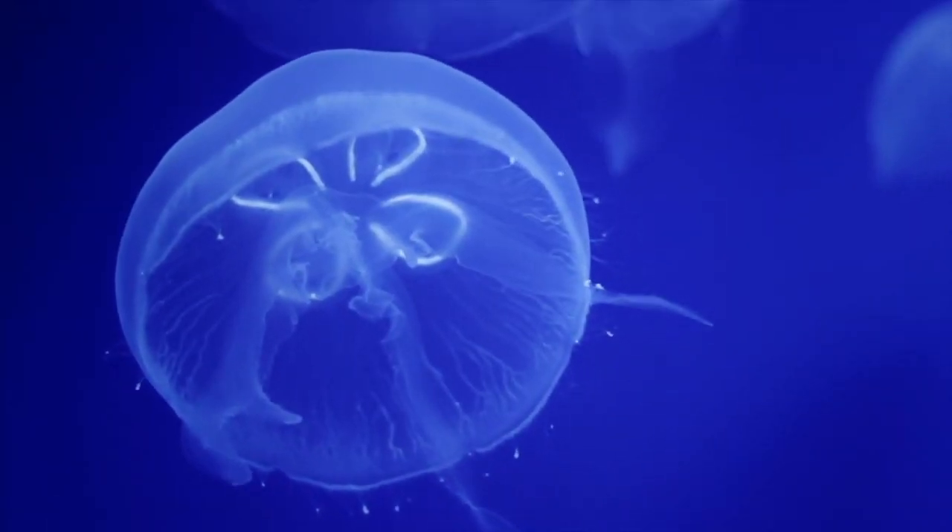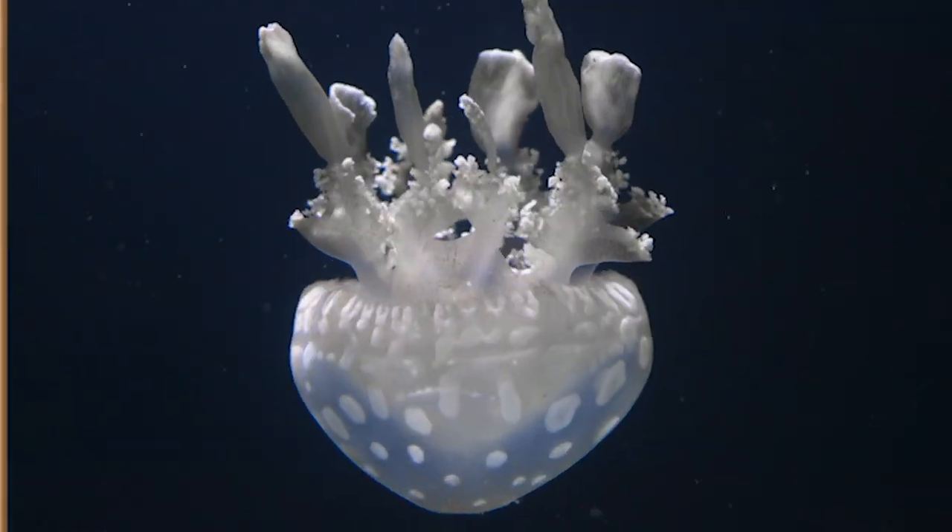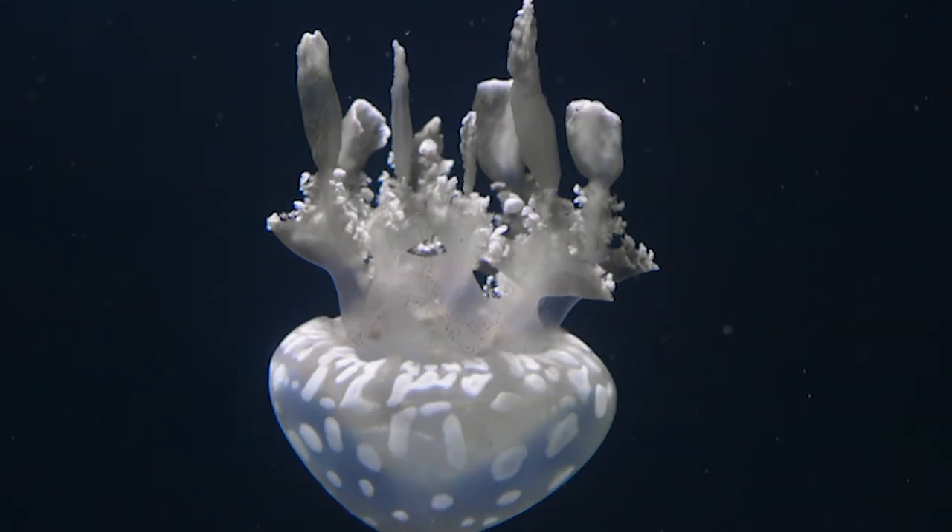Genetically, Hydra are the same as human beings. We're variations of the same theme, so we aren't dealing with something that's completely different to us.